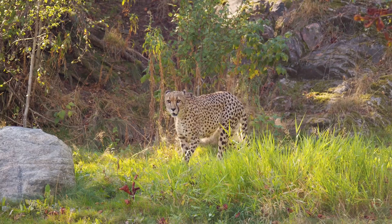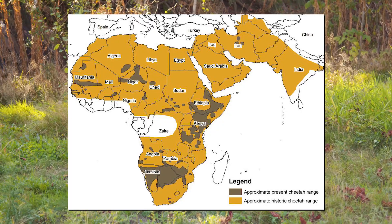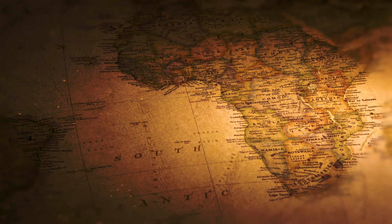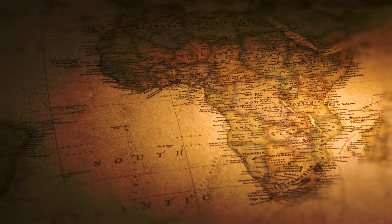The cheetah is an animal that once had a vast historical range that stretched across several continents, but their distribution today is much more scattered, with a small number found in Iran and the majority found in sub-Saharan Africa. Although cheetahs are still found in a few different parts of eastern and southern Africa, the highest population of wild cheetah is now found in Namibia in southwestern Africa.